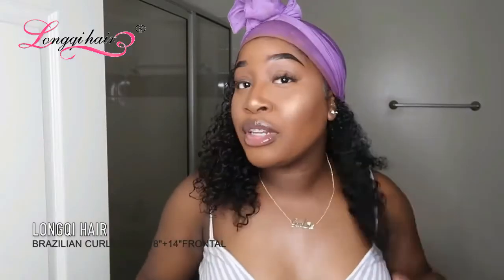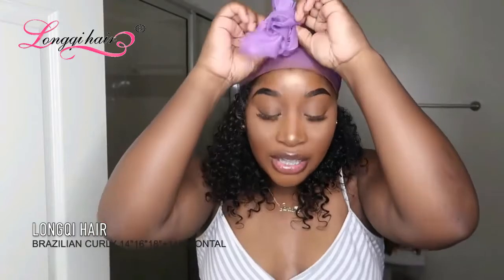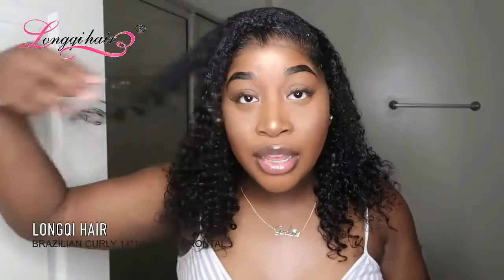Look how curly that made it — it looks so pretty! And my hair is from Lanique Hair Company. I just wanted to have a little curly, short bob today, so that's what I got.